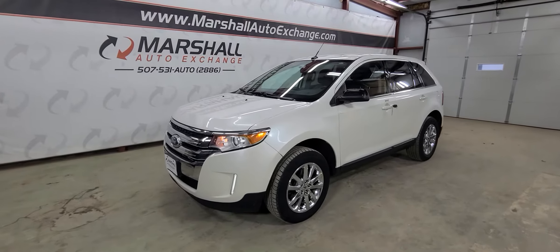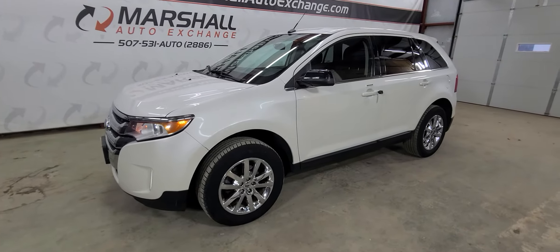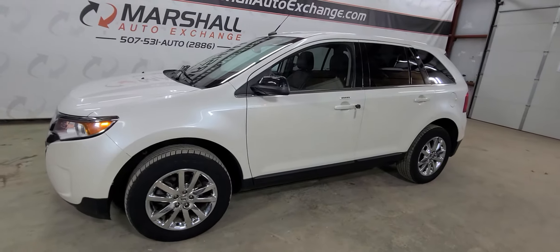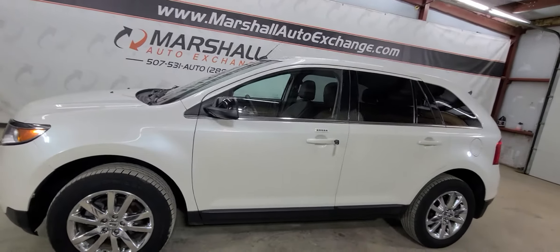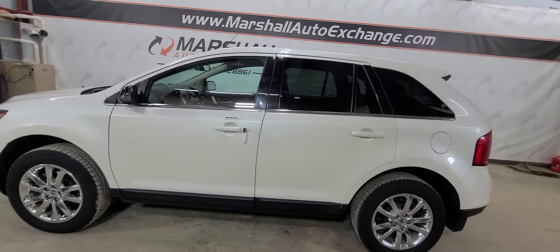Hey everybody, Josh here with you at the Marshall Auto Exchange. Going to show you our 2014 Ford Edge. This one is the Limited package with all-wheel drive. You've got the 18-inch chrome wheels and lots of nice equipment on the inside which I'll show you here in a little bit.